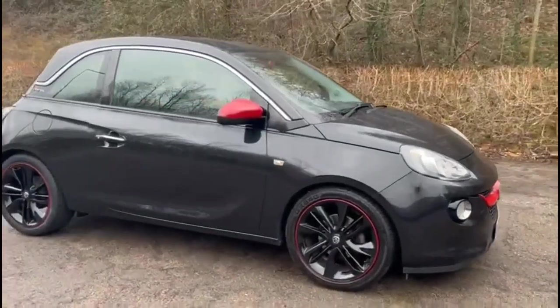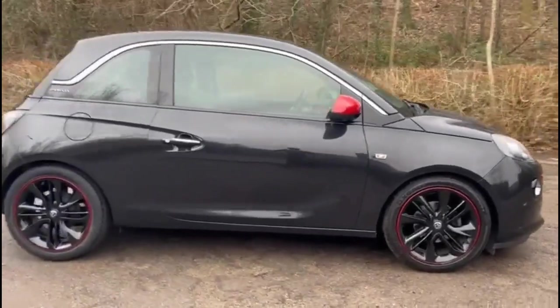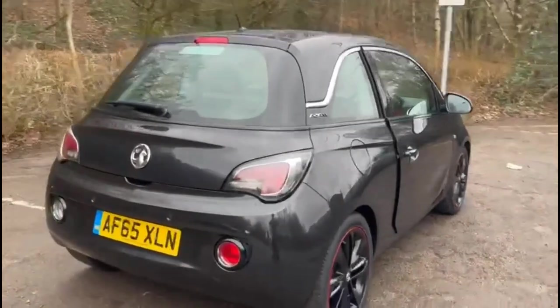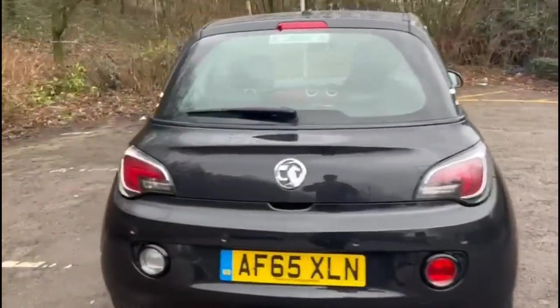Hello and welcome to Baylis Vauxhall. Today we're viewing a Vauxhall Adam 1.4 Glam. This model has covered just 29,603 miles since finished in black. It also comes with the Baylis warranty, with the option to extend it to 36 months.